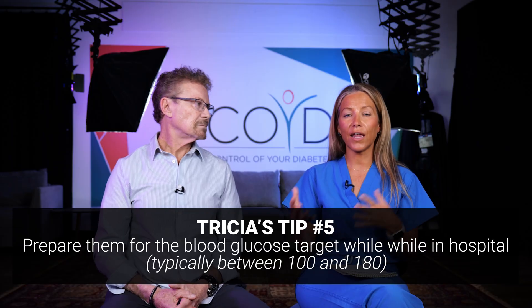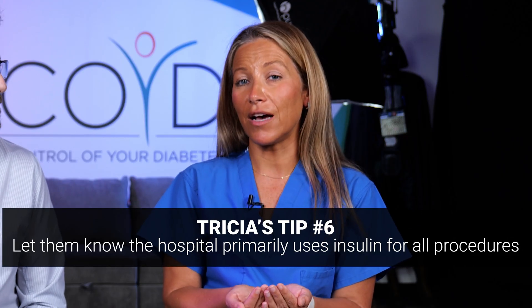The next thing is helping patients understand how we do things in the hospital. Our blood glucose ranges in the hospital may be a little different than what they're used to — we like them between 100 and 180 in the hospital. Some people feel this is too low, some feel it's too high, and it can be upsetting if they're not aware of it. Also, let your patients know that we primarily use insulin in the hospital. That's a shock to a lot of people. Some people think, if I'm on insulin in the hospital, does that mean I'm never coming off of insulin? And the answer is no — but knowing that ahead of time can really ease people's minds.